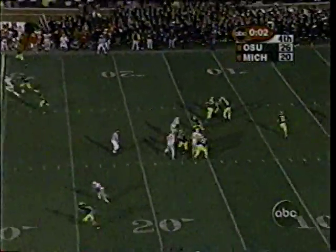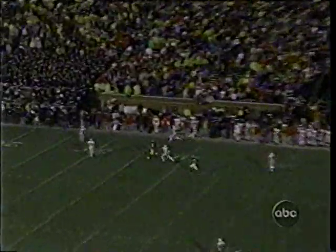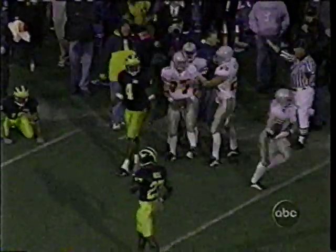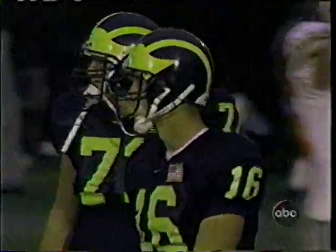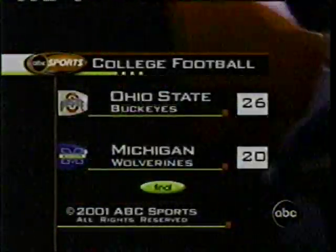Here it is. Navarre to the air — deep. Intercepted. Ohio State pulls off the upset. Illinois — the Big Ten champ. Michigan, a heartbreaker at home. ABC Sports is online at ESPN.com, keyword ABC Sports. Stay tuned — Skins game up next. This is ABC Sports.